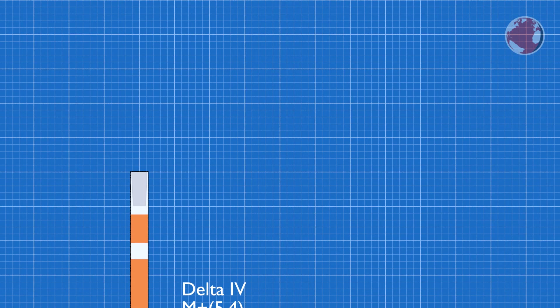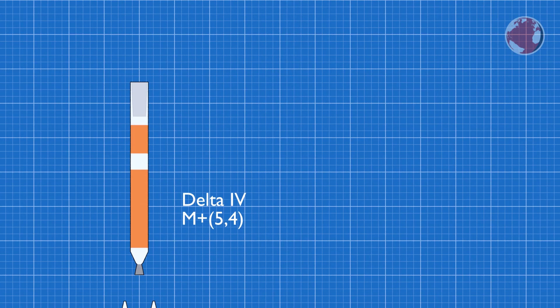Delta will be set up in its M-plus-5,4 configuration, which means it will use four solid fuel strap-on boosters and a 5-meter wide fairing. Like this it can carry a payload of up to 7.3 metric tons to a geosynchronous transfer orbit. This time it is the WGS-8 satellite for the US military.